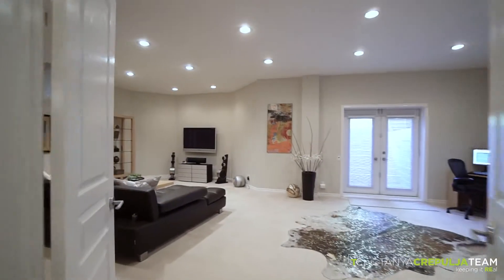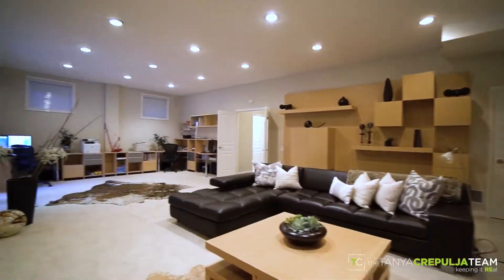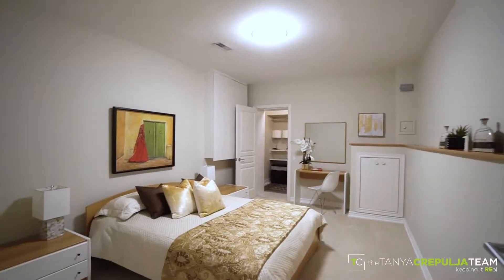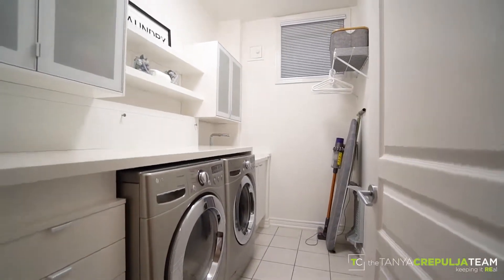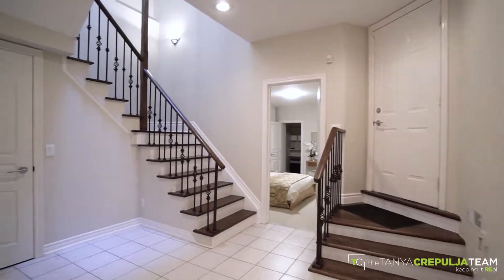The finished walk-out basement features a rare 10-foot ceiling height, spacious recreation room, fifth bedroom, full bathroom, spacious and bright laundry room, ample storage, and convenient garage entry.